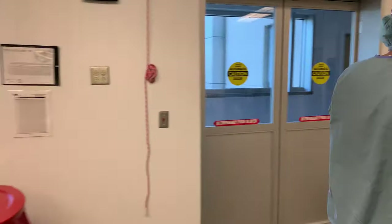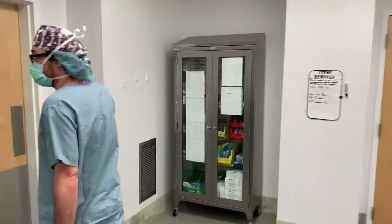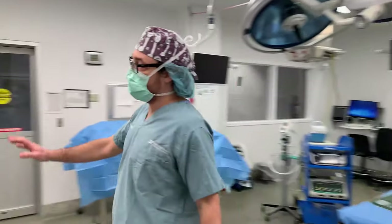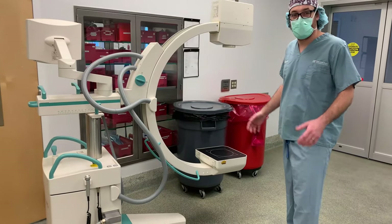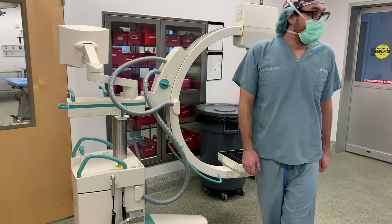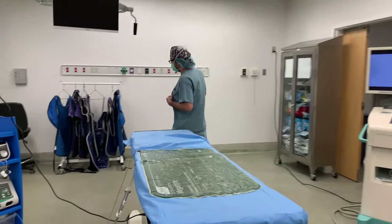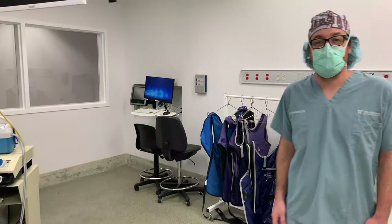Over to the other side here for a larger orthopedic OR. We have a larger C-arm here so we can take x-rays of bigger patients and bigger areas of the body, allowing us to fine-tune our surgical procedures as we go. Because we need the use of x-ray in surgery, we always wear lead — that's our lead apron worn over our scrubs to make sure we are protected from the radiation.